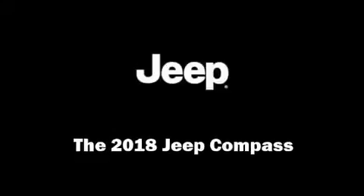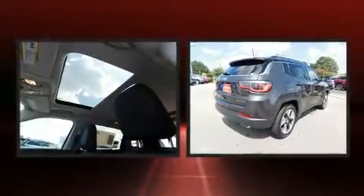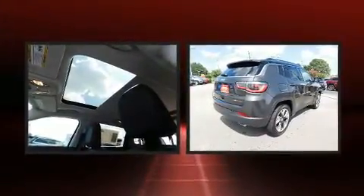Climb inside the 2018 Jeep Compass. Under the hood, you'll find a four-cylinder engine with more than 170 horsepower, providing a spirited yet composed ride and drive.